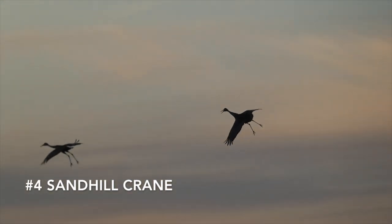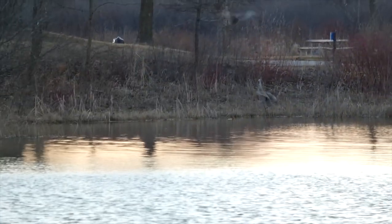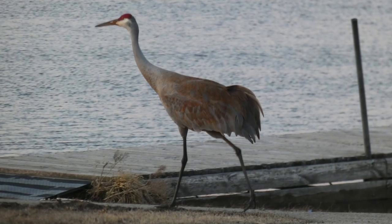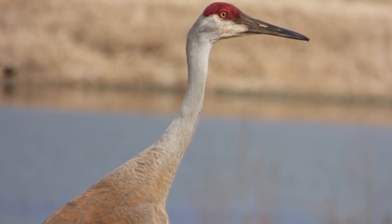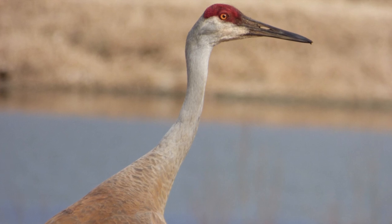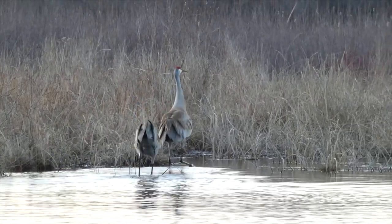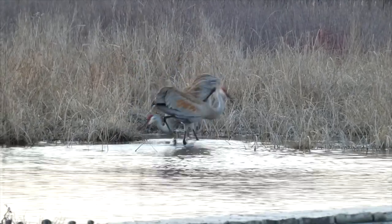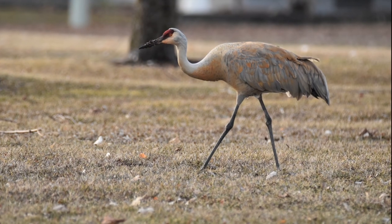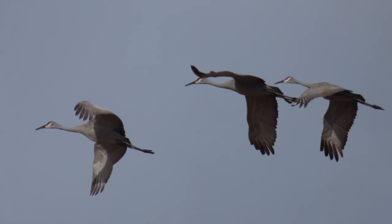Coming in at number four is the Sandhill Crane. The Sandhill Crane is one of the earliest arriving migratory bird species in the north. They typically arrive in the last few weeks of February and are extremely noticeable due to their size and distinctive bugle-like call. During migration, Sandhill Cranes gather in staging areas where their numbers can reach into the thousands. Much like the red-winged blackbird, some Sandhill Cranes do stay the winter, but they don't start showing up in numbers until much closer to spring.